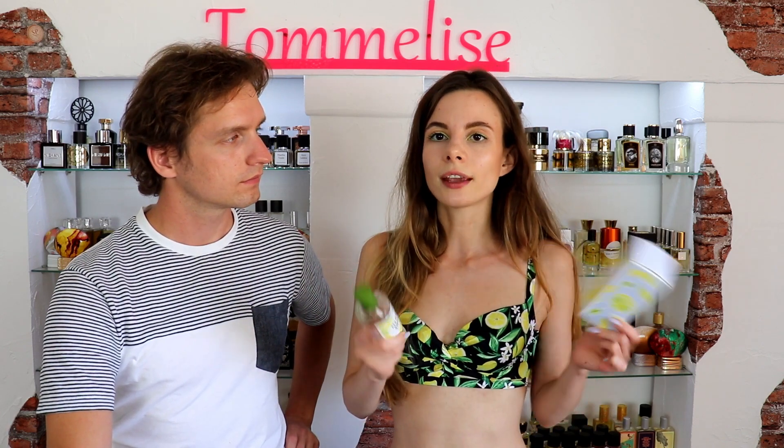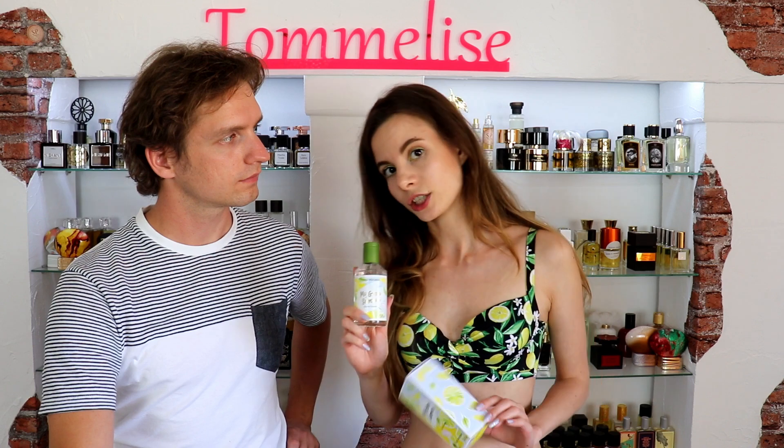It is 100ml and it is really good. If you have a chance to try it, I would personally recommend doing so. Not only do they have Eau de Toilette in the My Green Summer collection, but there is also a shower gel, a dry body oil, and a hairspray.